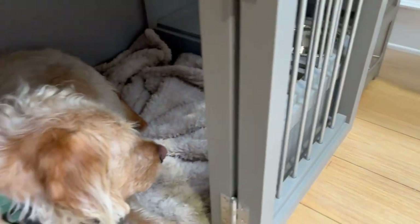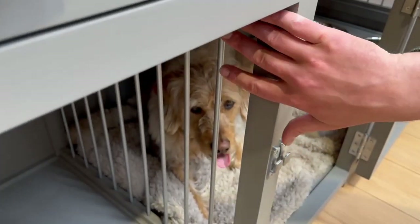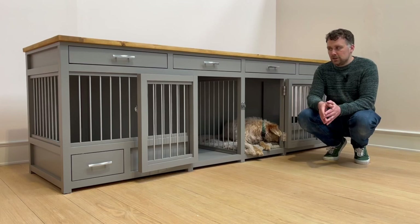Moving to the end panel and indeed the divide in the middle, we do have the bar section to make sure that the dogs can still see each other, and it's a really nice open and airy space for the dogs.